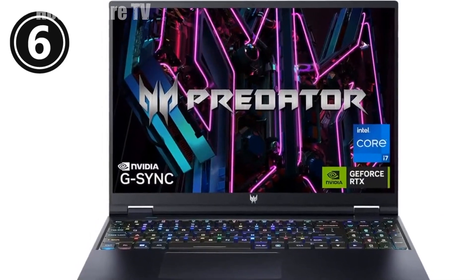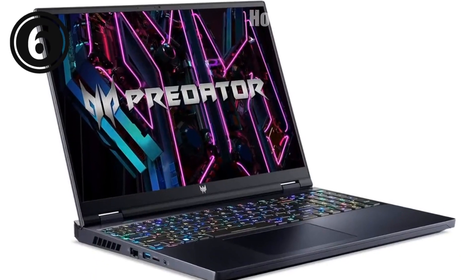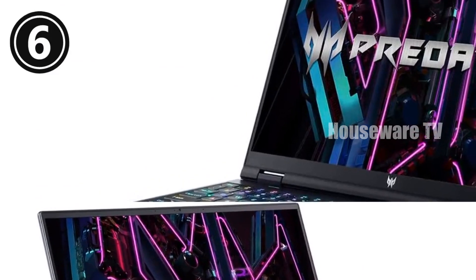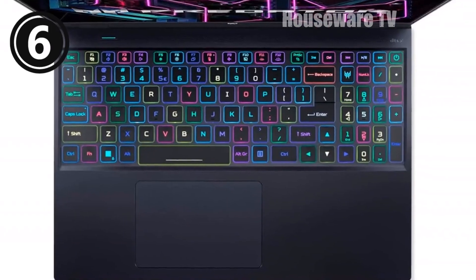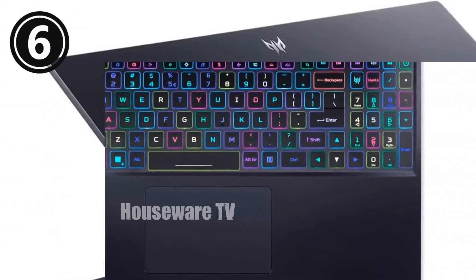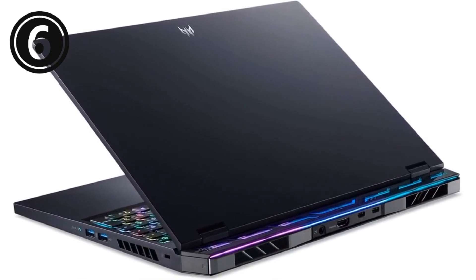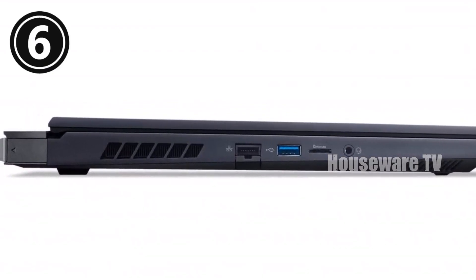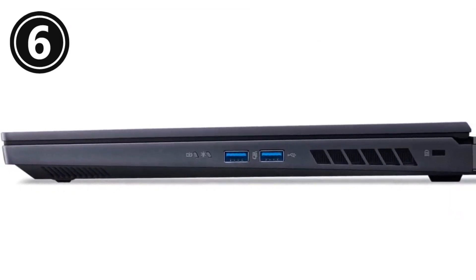Immersive display: 16-inch QHD panel with 16:10 aspect ratio, 165Hz refresh rate, and 3ms response time for stunning visuals and smooth gameplay. NVIDIA G-Sync and Advanced Optimus for seamless graphics and extended battery life. Optimized for maximum GPU usage, delivering ample power for demanding games and creative applications. Full range of USB 3.2 Gen 2 ports, including two Thunderbolt 4 USB-C ports and an HDMI 2.1 port for versatile connectivity.